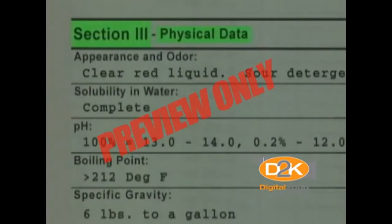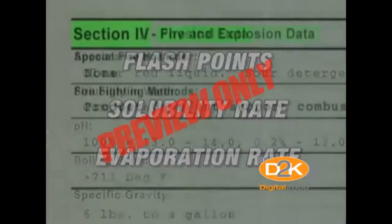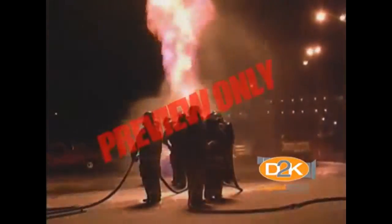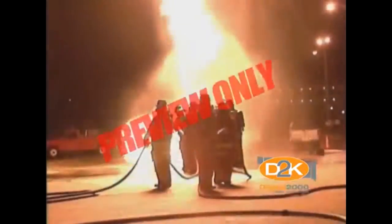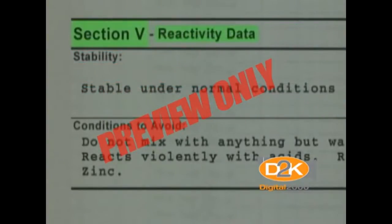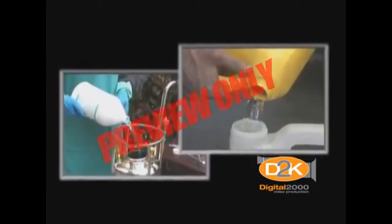Section 3 explains the physical characteristics of the substance. This section provides information on flashpoints, solubility rate, evaporation rate, and other physical characteristics to help determine how to use the chemical safely. Section 4 deals with fire and explosion hazards and proper firefighting methods associated with the specific chemical. You'll also find the type of extinguisher needed to extinguish the material. Section 5 contains reactivity information, such as how the material reacts with other substances. Some materials may react violently with water or other chemicals.